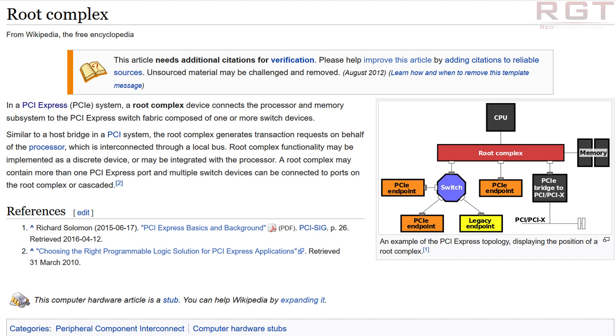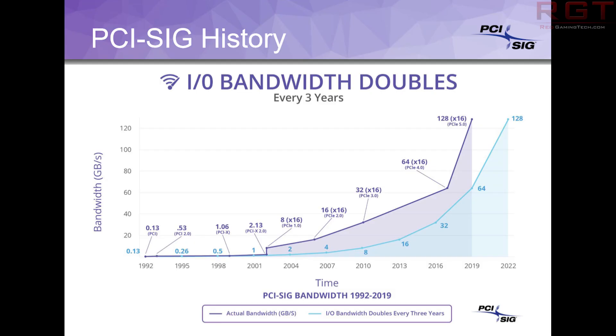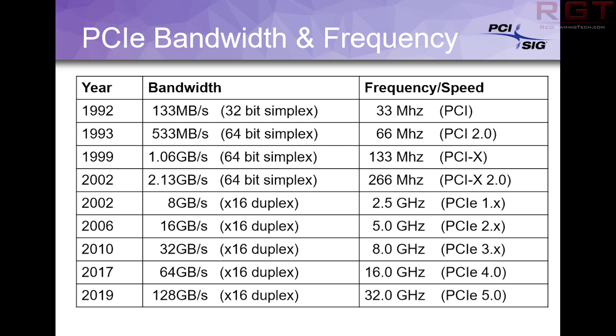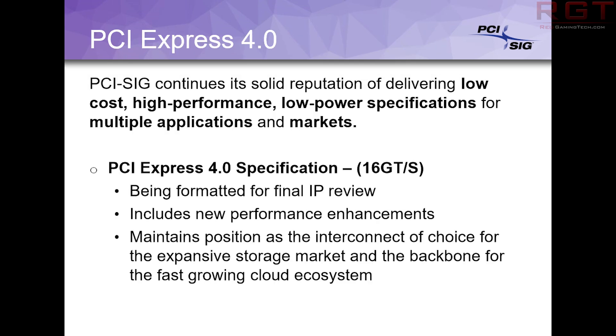AMD have promised to continue their support for the AM4 platform until 2020, but there is a small caveat that most people forget: if standards such as PCIe 4.0 or DDR5 become commonplace by that time, they will need to put out a different socket. The primary reason is that the pin count or pin layout would need to change, and it would likely mean that current processors would be incompatible if they were to switch to DDR5 or PCIe 4.